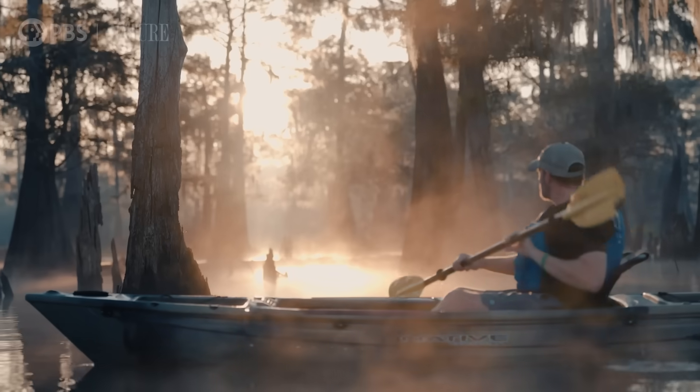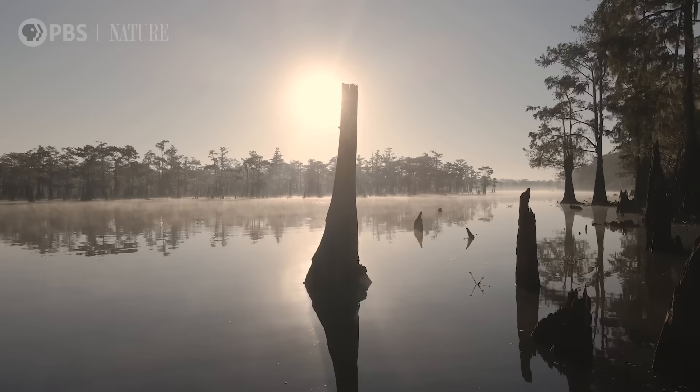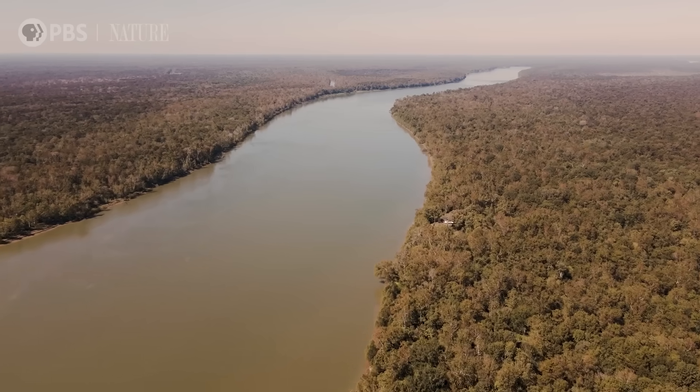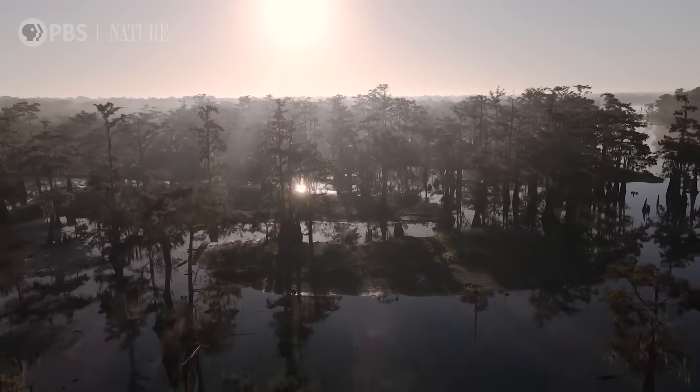Every time I'm out in the swamp, it's otherworldly. When you see that mist coming off the water, it's almost like the spirits of the swamp are also speaking back to you. We're talking about something the scale of the Grand Canyon. This is the largest block of coastal cypress forests in North America.